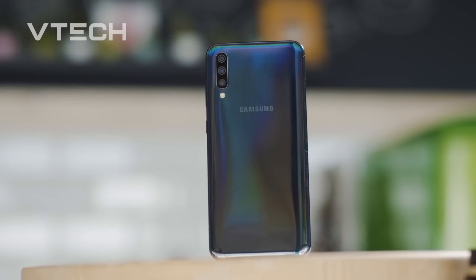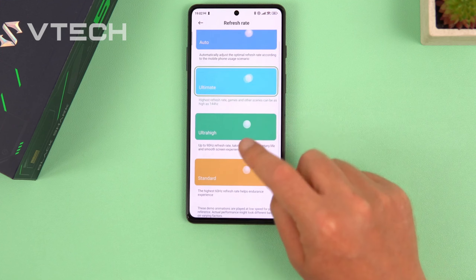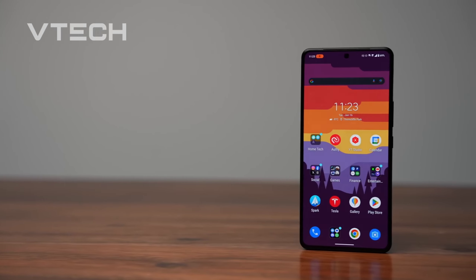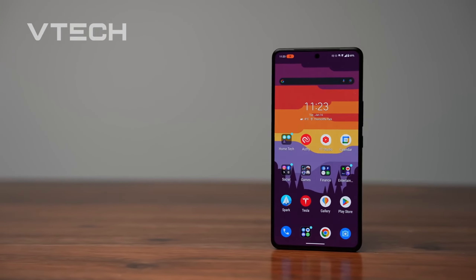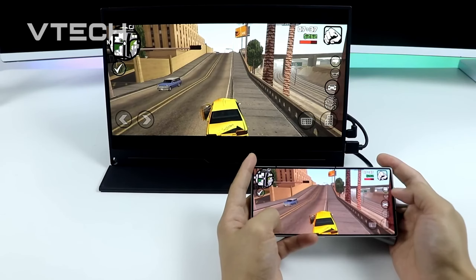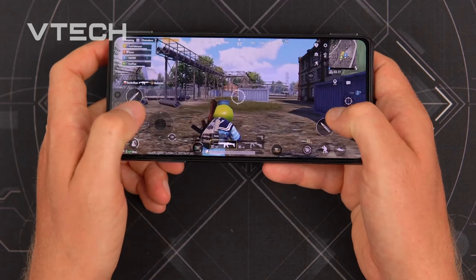Smaller screens are becoming even more popular due to the growth of Xbox Cloud Gaming Services. As a result, power users of the Play Store have a wide selection of gaming phones to pick from. However, this makes it challenging to determine exactly what you need from a smartphone and how much you should pay for a device designed specifically for gaming.